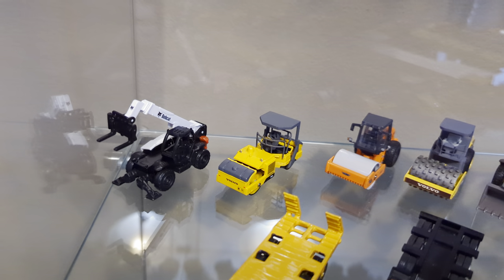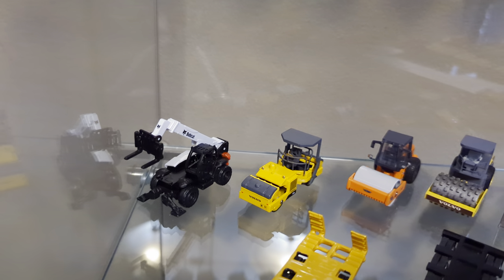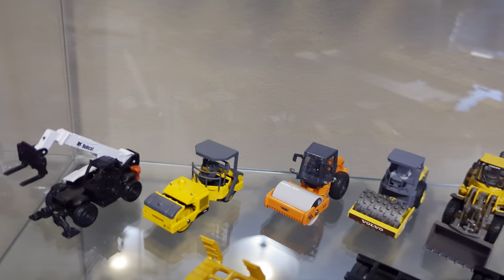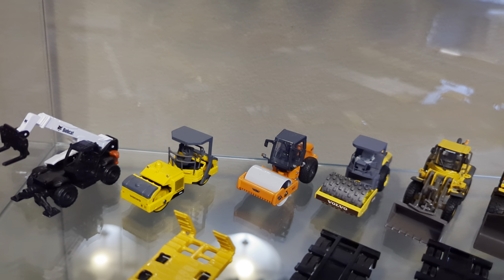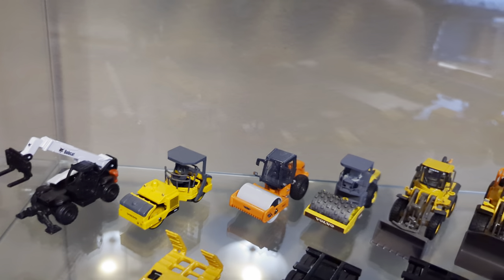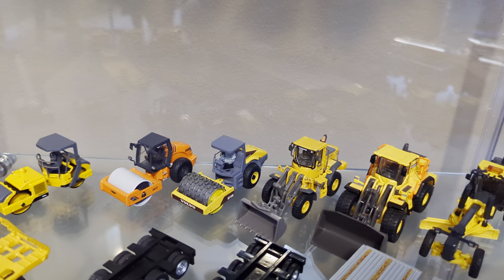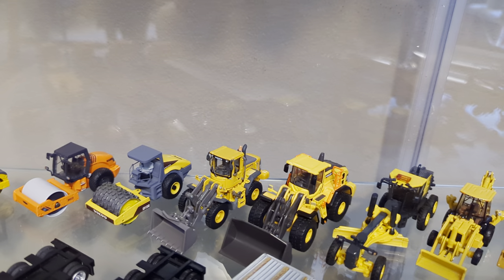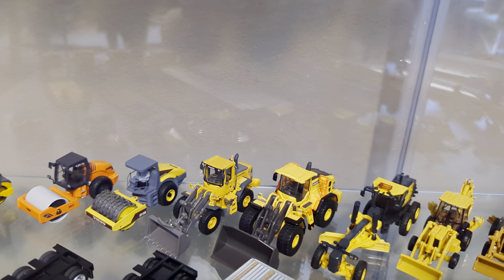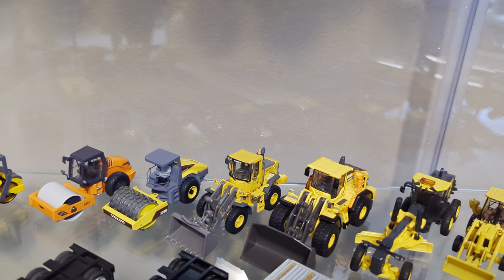That Bobcat telehandler is a newer release, probably one of the first times you've seen it here — that's by Masto. This one I can never pronounce — it's by a very oddball company, Makina or Makwina, something like that — but it's a Volvo DD90HF double drum vibratory asphalt compactor. And then an NZG Hamm 3412 smooth drum. Yet another custom done by CapitalCustomsNE on Instagram — a great guy — and that is a Volvo SD135.